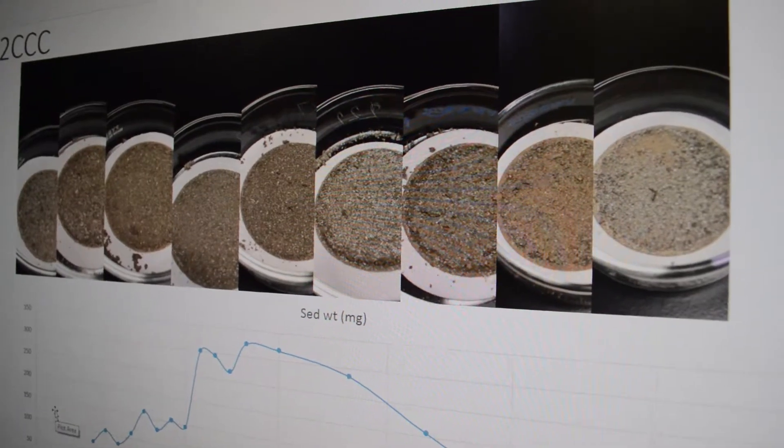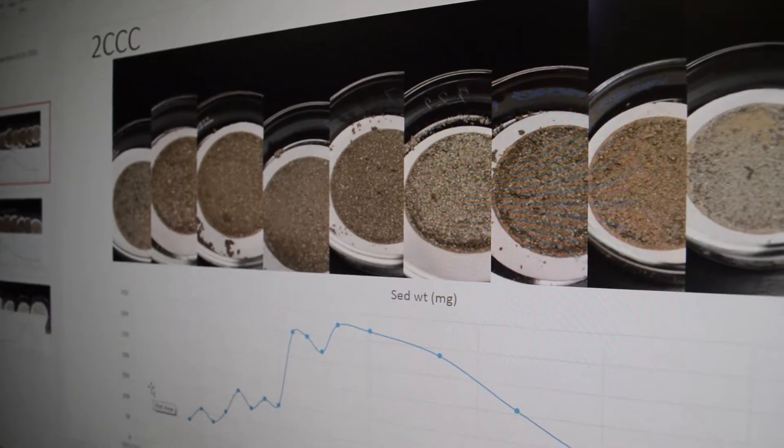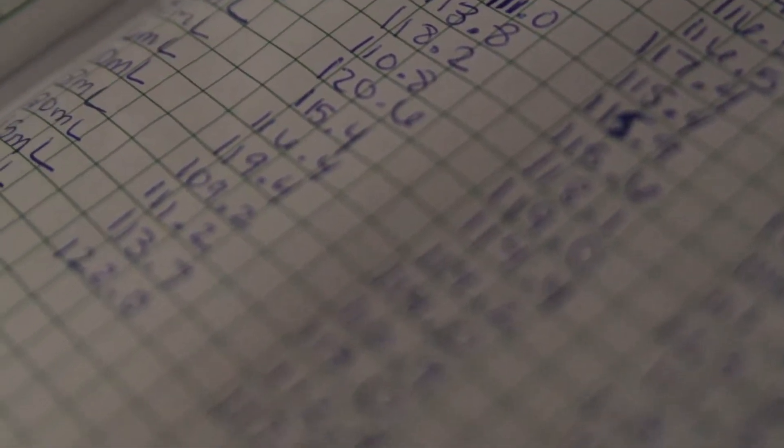Though it can seem kind of tedious and it can take a long time to do the filtering, I think it's really interesting to see the results. And to also know that there is a team of CZO critical zone scientists that are paying attention to the work we're doing — that's also kind of motivating.